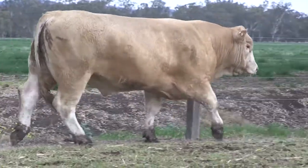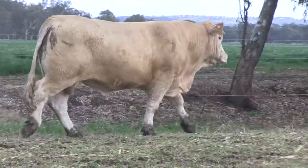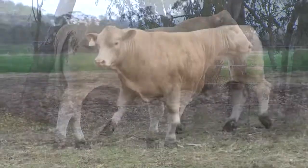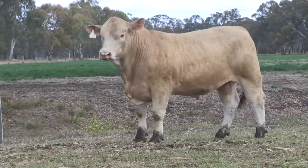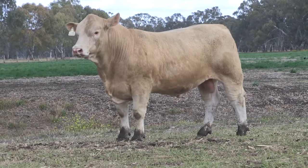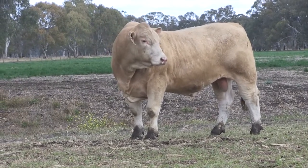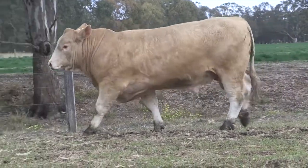And tell me a bit about his breeding. Yeah, he's by a resident sire we have here called Paringa Western Spur — he's an Australian bred homozygous polled bull. He's probably the longest Charolais bull that I've ever seen. Not necessarily the tallest bull, but he's got extreme length.